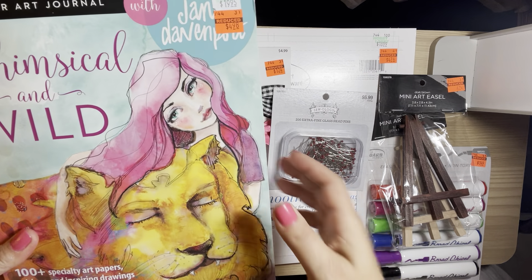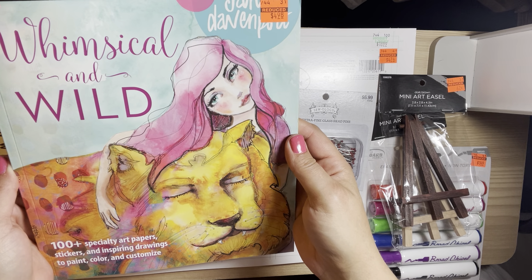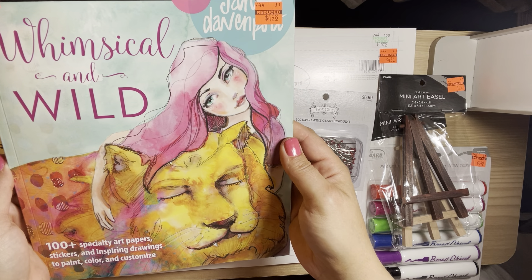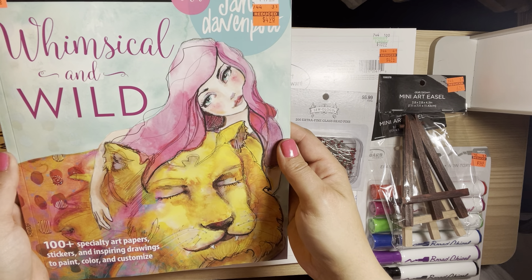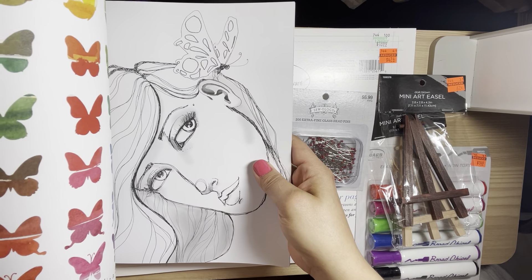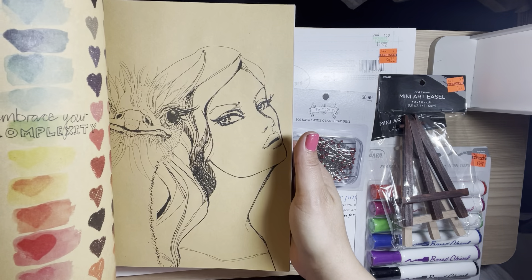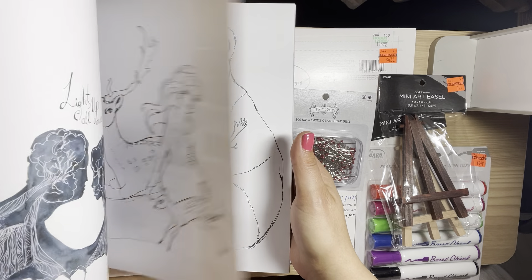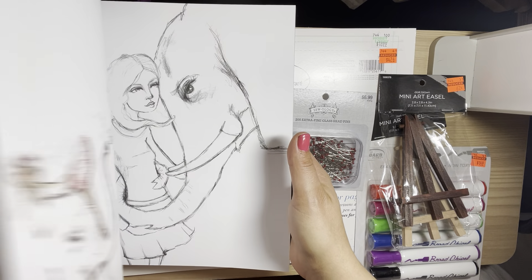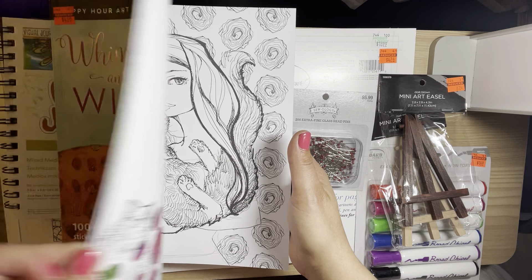I was happy to find this Jane Davenport book — I actually wanted to buy this when it was regular price and held off. I'm a big fan of Jane Davenport, so I was happy to find this. It's like an art journal and you can use all her watercolor crayons and that stuff on here. I thought that was really nice.